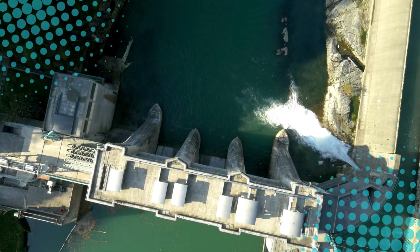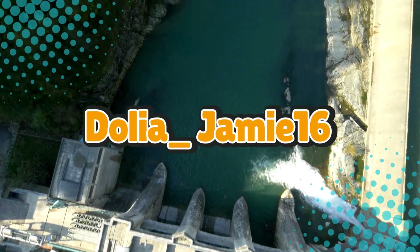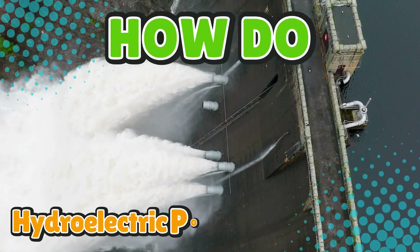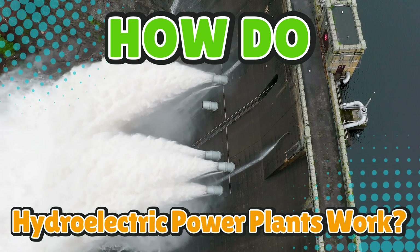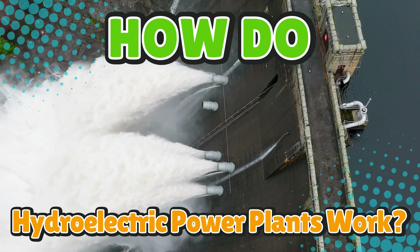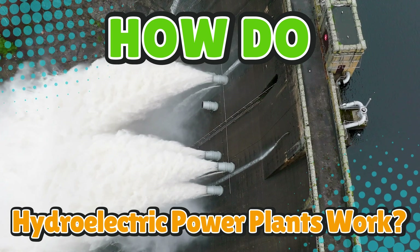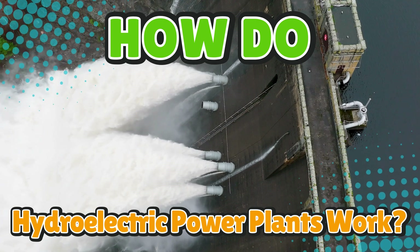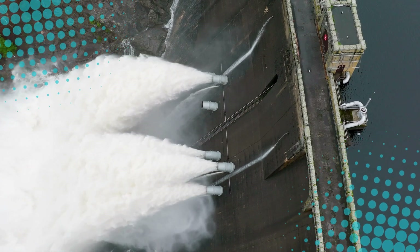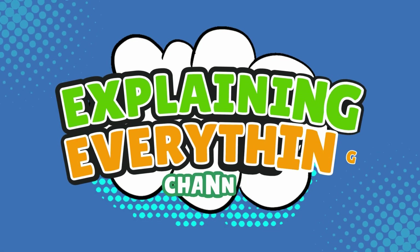Today's hydrocharged question comes from one of our flowing viewers, Dolia_Jamie16. Thanks for the suggestion, Dolia. You asked: how do hydroelectric power plants work? You've probably seen the massive dams, the giant spinning turbines, or at least a diagram in 6th grade science class that made water look suspiciously obedient. But how do we harness a rushing river's energy to power cities? Today, we're cracking open the dam and breaking down the science of hydroelectric power, right here on Explaining Everything.